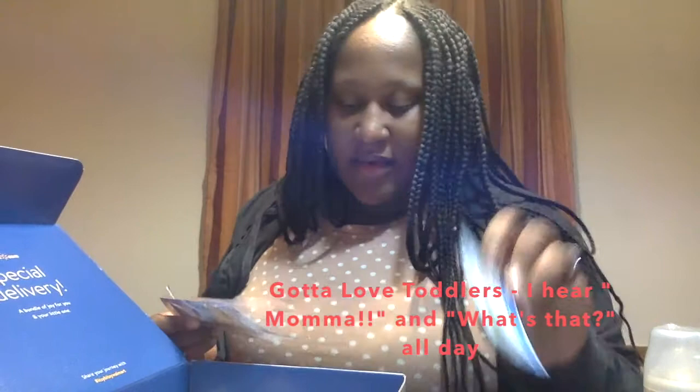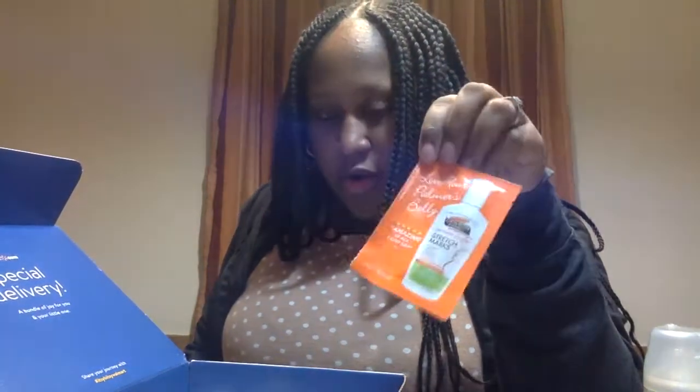And then for mama there is a stretch mark cream. A lot of people say this works really well. I'm going to try it — I don't love the smell of it, but apparently if you stick with it, it's pretty good.